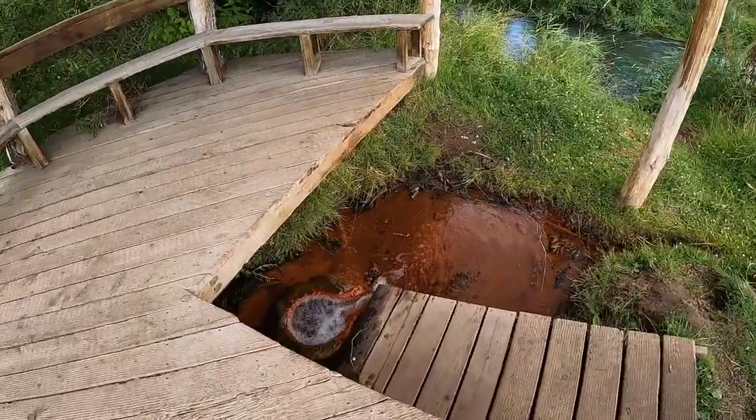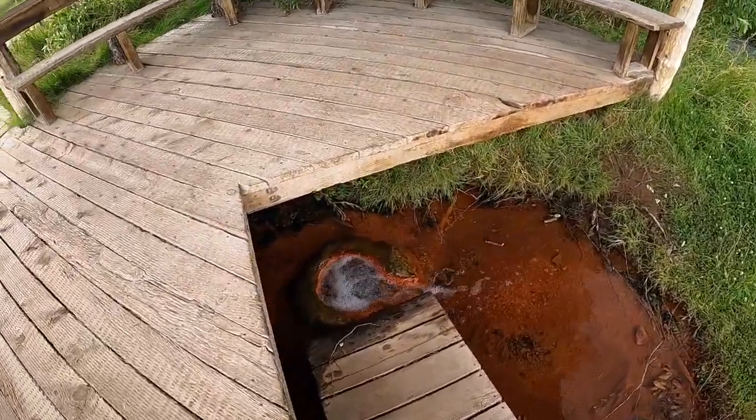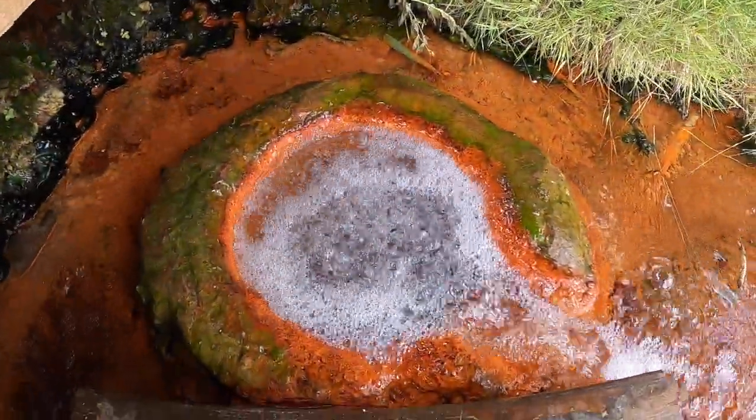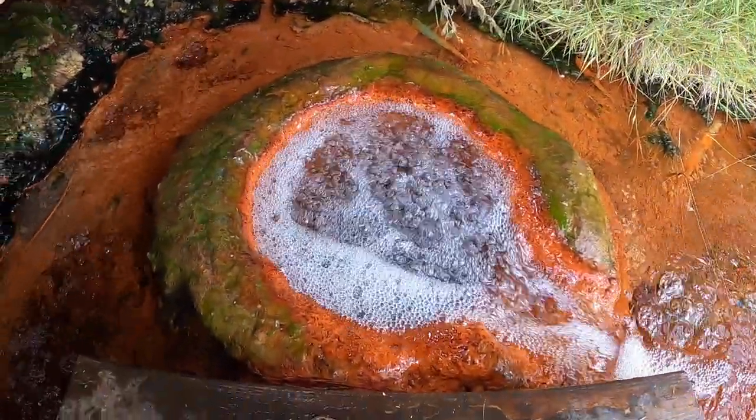This spring is typically favored over Hooper Springs in terms of taste. Hooper Springs is much, much bigger, but it is neat to see the water just bubbling up from the ground.